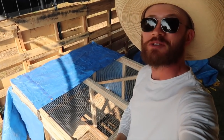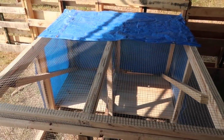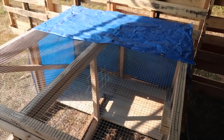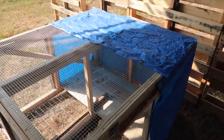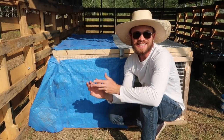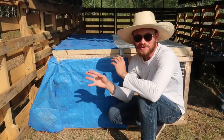Here she is in all of her tarped glory. This should do as a temporary fix. It's not pretty — it's certainly taking away from the looks of the unit — but it should get it done. Now what remains is just getting the rabbits in there with the water, their food, and all that.